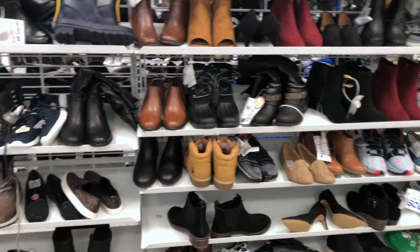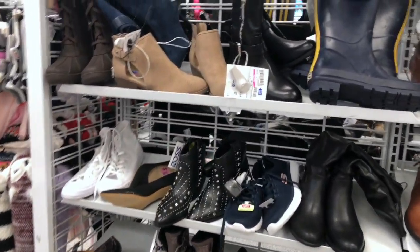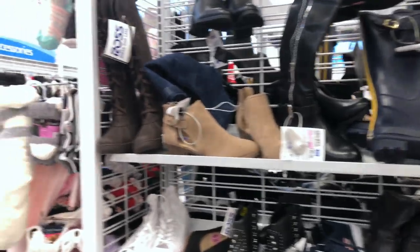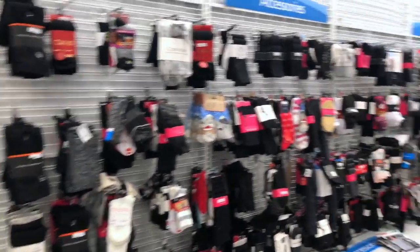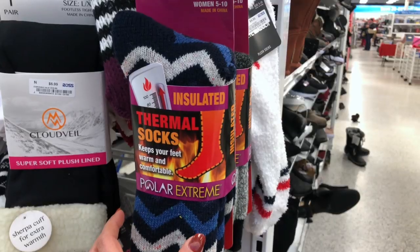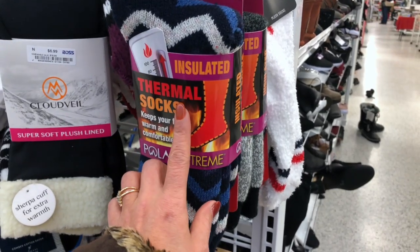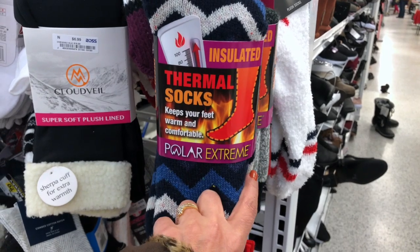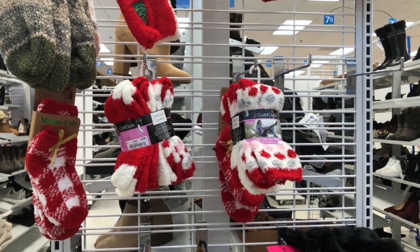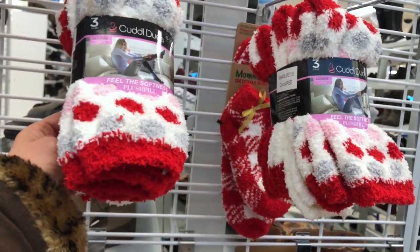At this point I would definitely say they have tons and tons of variety that has been marked down, so go to your local Ross and you will find a lot of good things. If you live somewhere with extremely cold weather, try the thermal socks — they will keep your feet nice and warm. Also, if you want to be ahead of the game, they already have Valentine's Day socks with really cute designs.